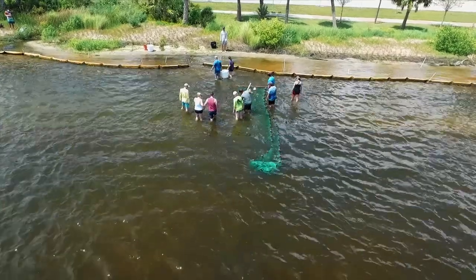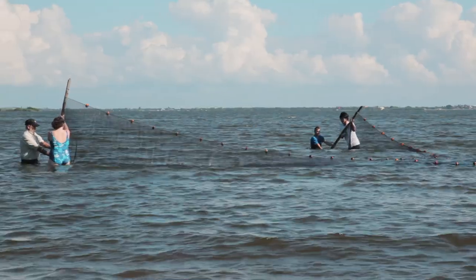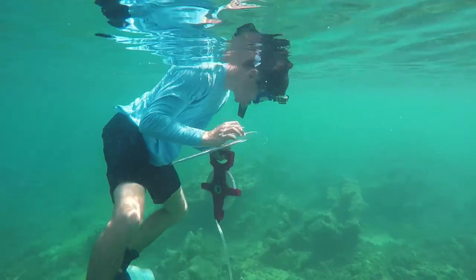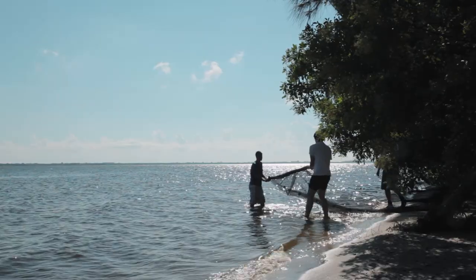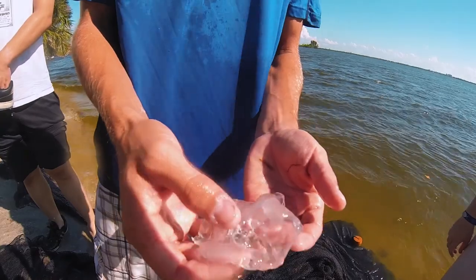Ocean engineering and marine science students are even lucky enough to use the lagoon or the beach as their classrooms. They come here to get hands-on experience and work on research projects. Also, multiple organizations from Florida Tech take advantage of the beach and the lagoon, like the surf club or the fishing club.